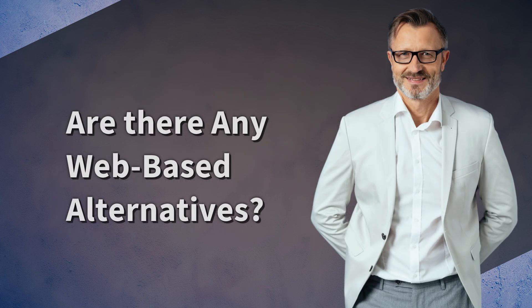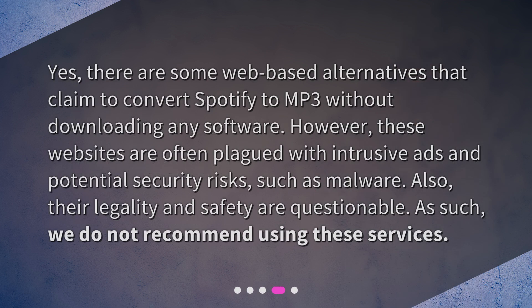Are there any web-based alternatives? Yes, there are some web-based alternatives that claim to convert Spotify to MP3 without downloading any software. However, these websites are often plagued with intrusive ads and potential security risks, such as malware. Also, their legality and safety are questionable. As such, we do not recommend using these services.